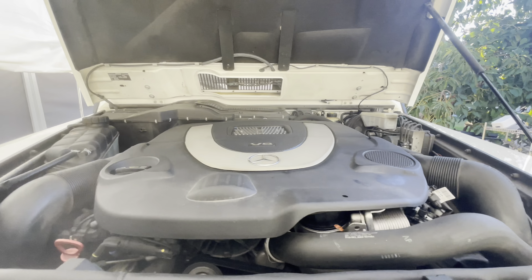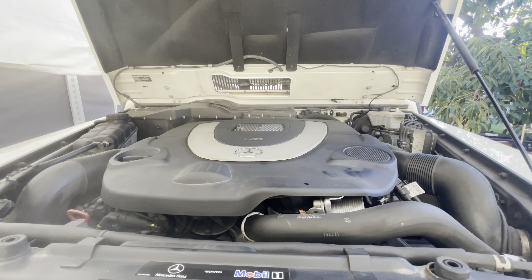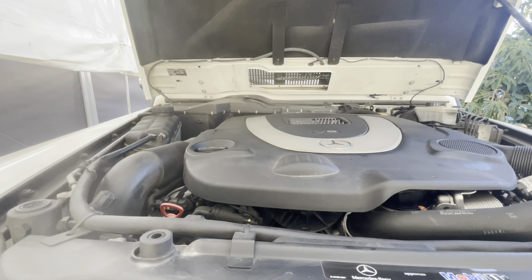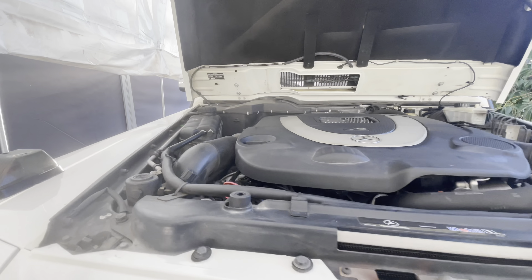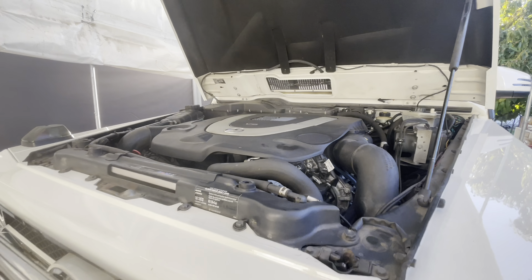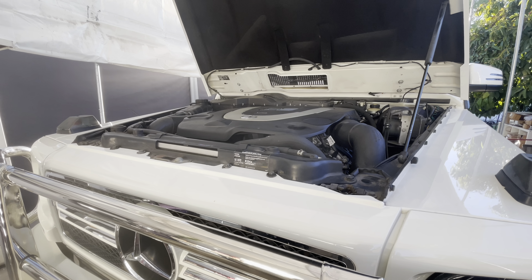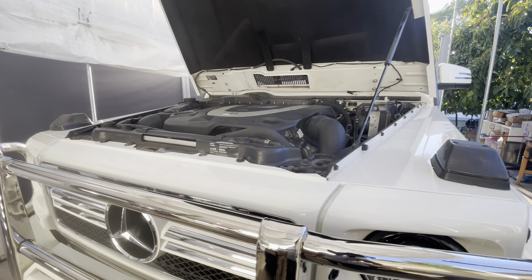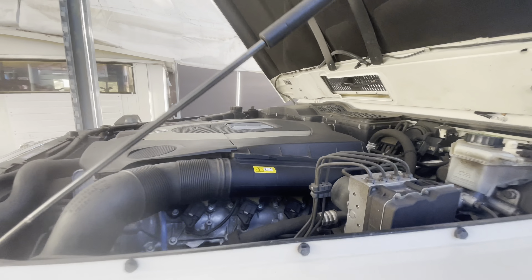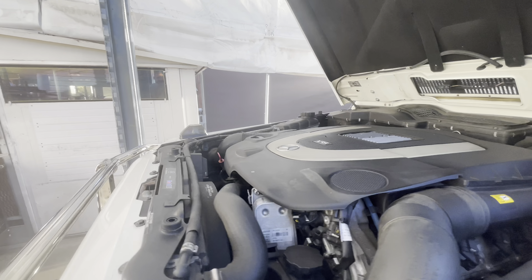Here is the 5.5-liter V8. These cars came in a few different configurations: the earlier ones came with a 500 naturally aspirated, then this 550 followed. There was also a supercharged 5.4, then this 5.5, and then a twin-turbo, and I believe there was also a 4-liter turbo in this body style — I'd have to check on that. Overall a great engine, no issues with it, runs really nicely.